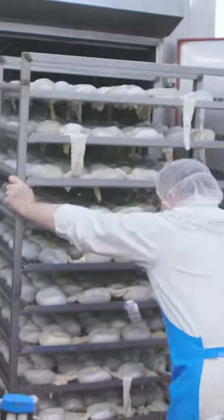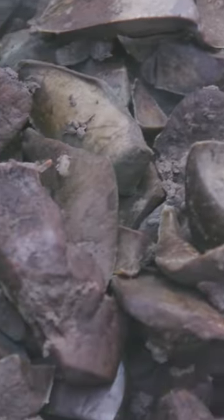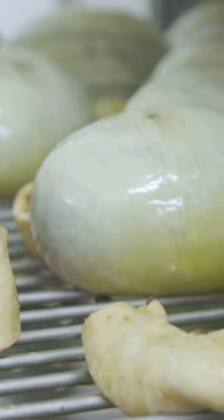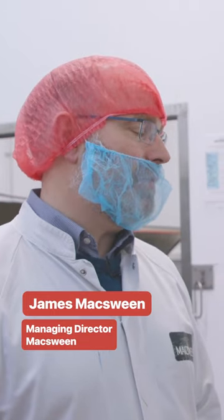As long as this business has been making haggis, we have always made a lamb and beef recipe. A haggis is a dish made with the bits and pieces that aren't whole muscle meat, so it's the original boil in the bag — something that's very tasty and very affordable.